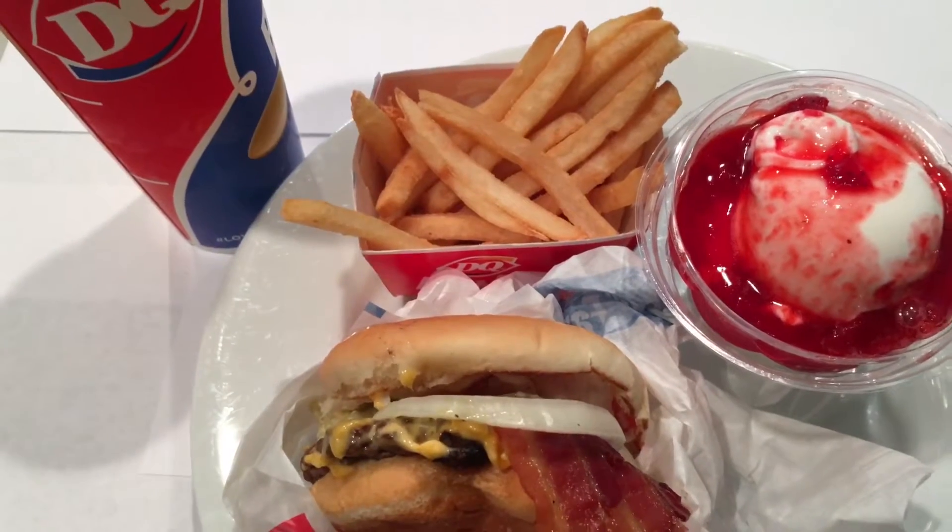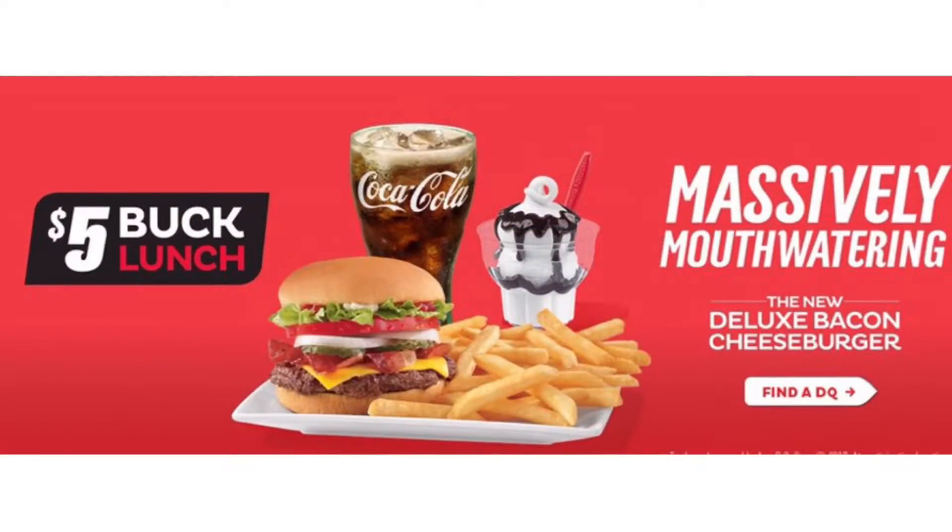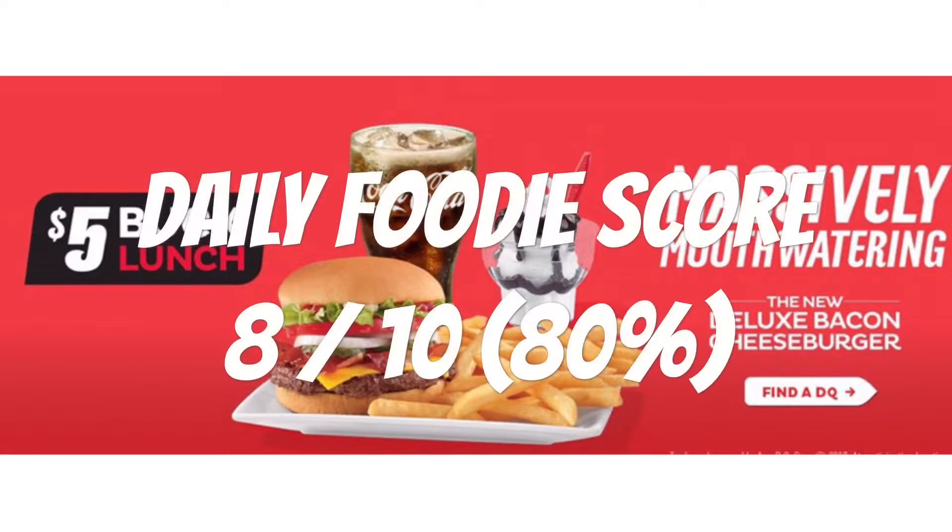I give this Dairy Queen 5 buck lunch deluxe bacon cheeseburger deal a Daily Foodie score of 8 out of 10. Would I buy it again? I would say yes.